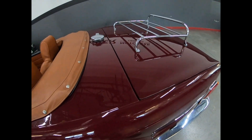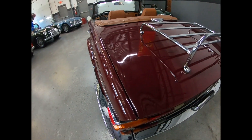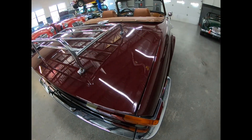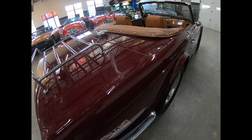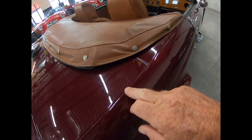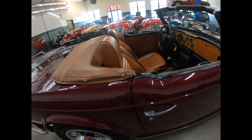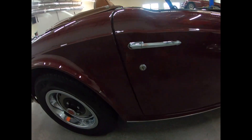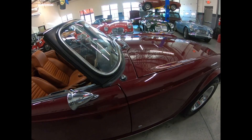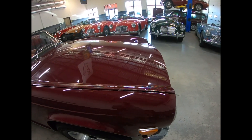The lines on the deck lid are straight, the body's straight, the car's straight, nice gaps. This car in person is as pretty in the paint as you're seeing reflected in this video. Nice gaps, no rust, nice door gaps here. Pretty TR6.